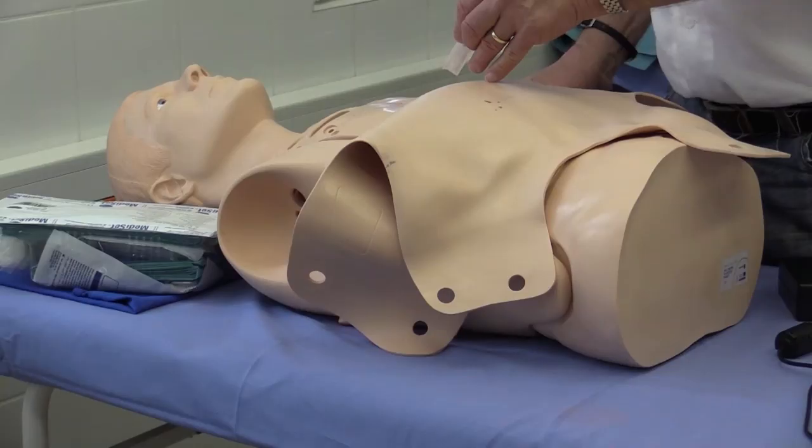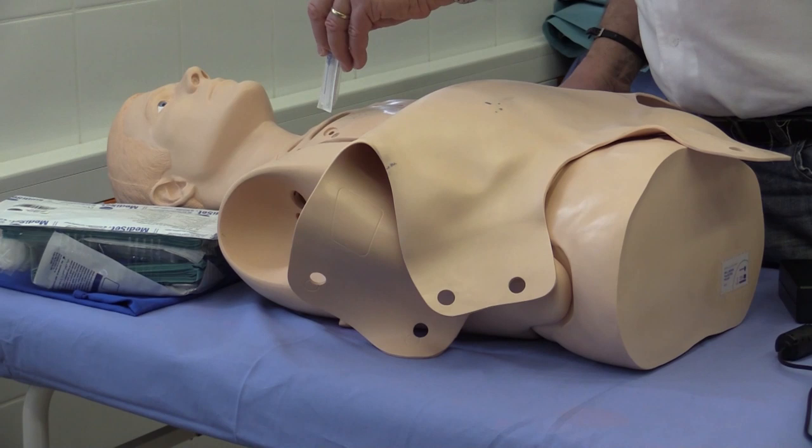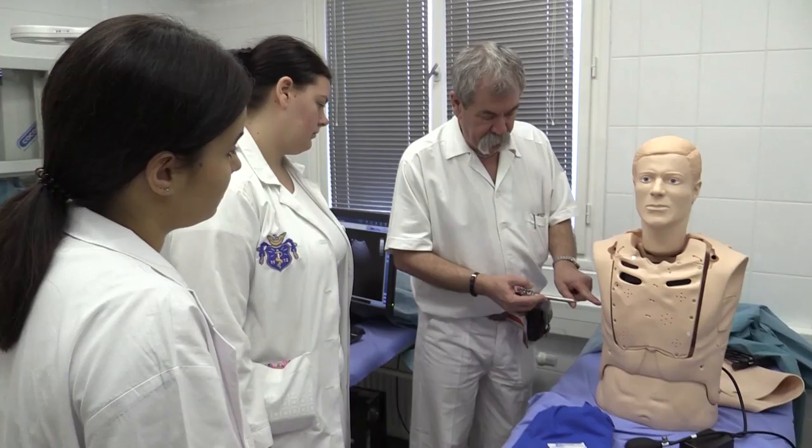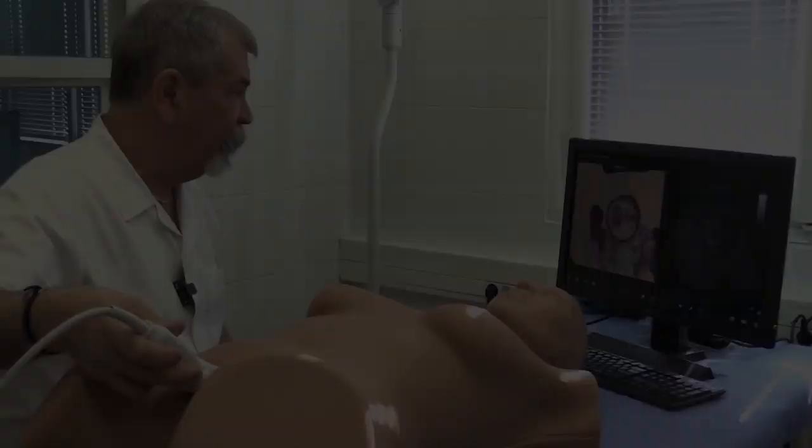Légmell imitáló modell, amin meg lehet tanulni a szúrási pontokat a hallgatóknak diagnosztikához, illetve terápiához is. Megejtem a bőrmetszést, majd utána a bőrmetszésnél megtámasztom a beteg oldaláról, és ezzel a trokárral óvatos fúró mozdulattal átfúrom a mellkast. Nagyon nehéz.